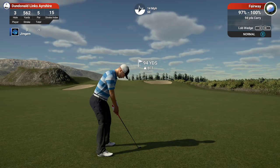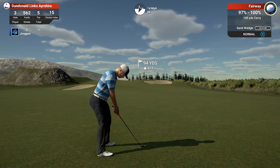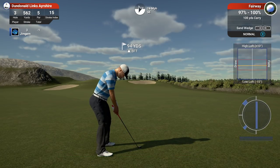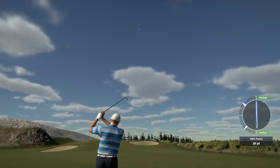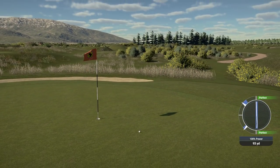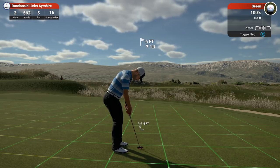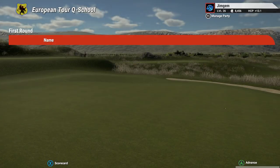94 yards, playing about 97 with that 14 mile an hour wind. Going to down-loft this a little bit — the higher the ball goes the more the wind holds it up. Okay, it's holding — good distance! That leaves us 16 feet, six inches down. And we get the birdie — nice shot! That was a pretty good second shot.